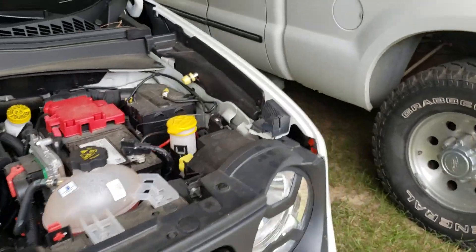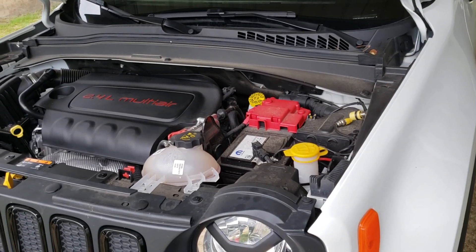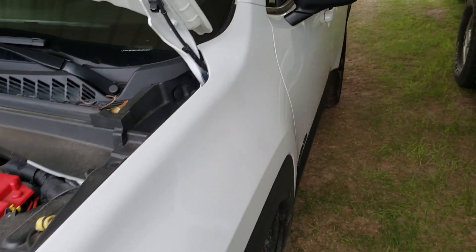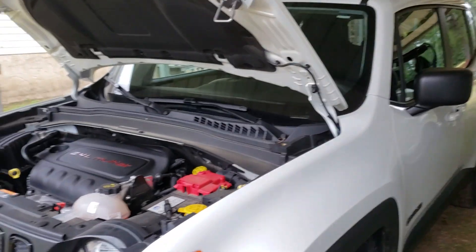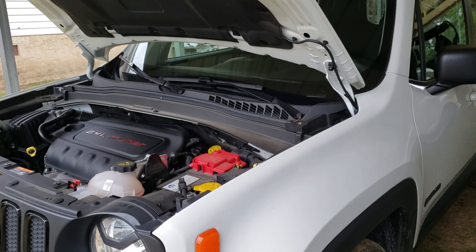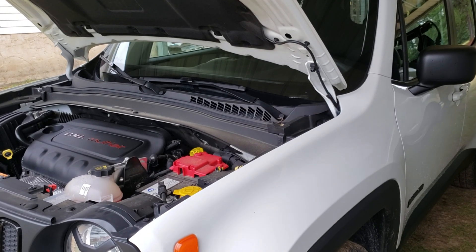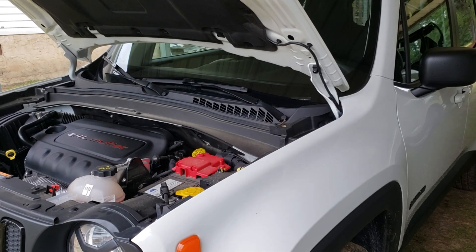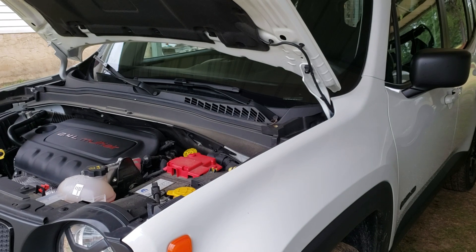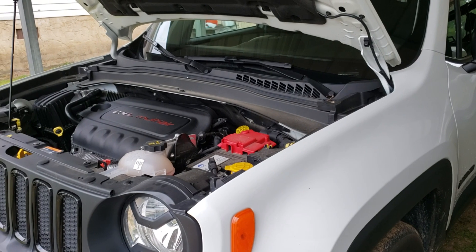I've never purchased a brand new vehicle where it's just acceptable for it to burn oil. But that's what they're telling me — Chrysler stipulates that any engine they produce with 55,000 miles or less is acceptable to burn a quart of oil every thousand miles. And with over 55,000 miles, it could burn a quart every 750 miles. The service manager told me this today and I couldn't believe it.